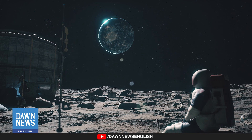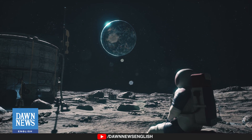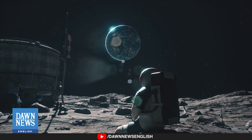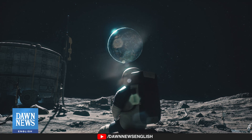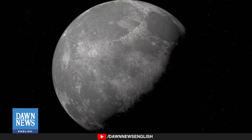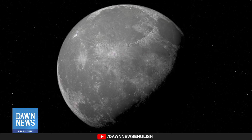Why? Because lower gravity on the moon causes time to move slightly faster than on Earth — by just 58.7 microseconds within every 24 Earth hours. This is known as gravitational time dilation, a phenomenon that affects the passage of time due to gravity differences.